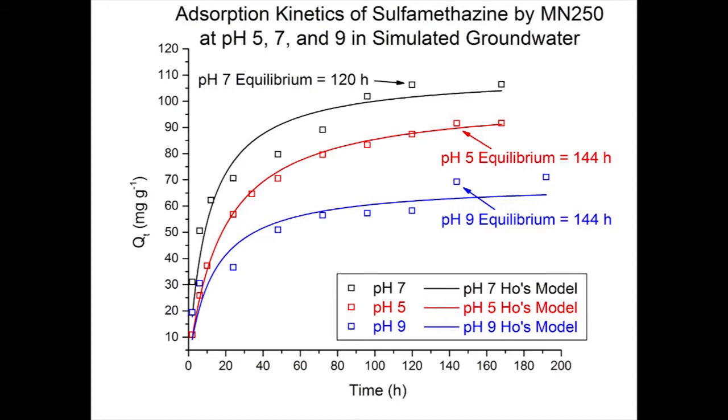With the adsorption kinetics, I found that the pH 5 and pH 9 data each took 144 hours to reach full equilibration, while it took 120 hours for the pH 7 data. It's interesting to note that at pH 7, the resin had the fastest rate of uptake, as you can tell by how steep that curve is. In conclusion, the resin tends to perform better at lower pHs, such as pH 5 or 7, as compared to pH 9.